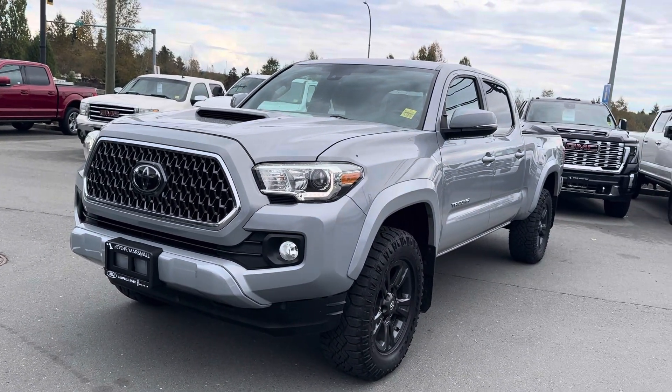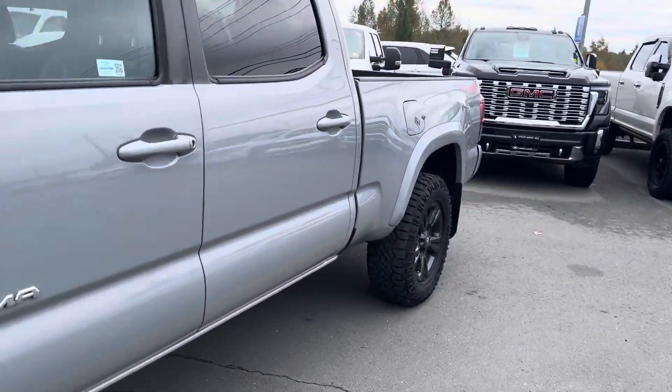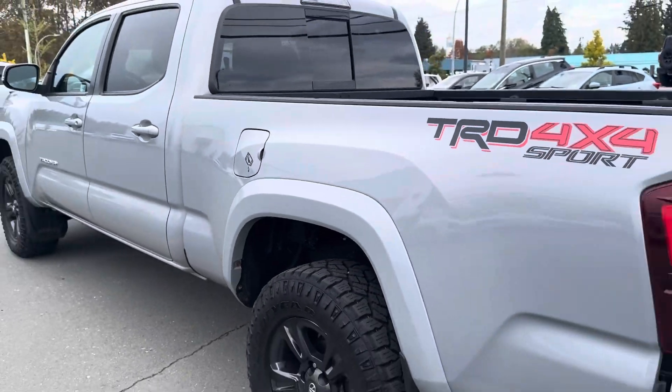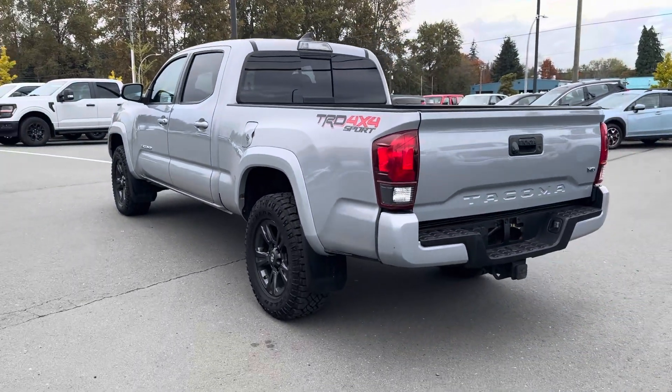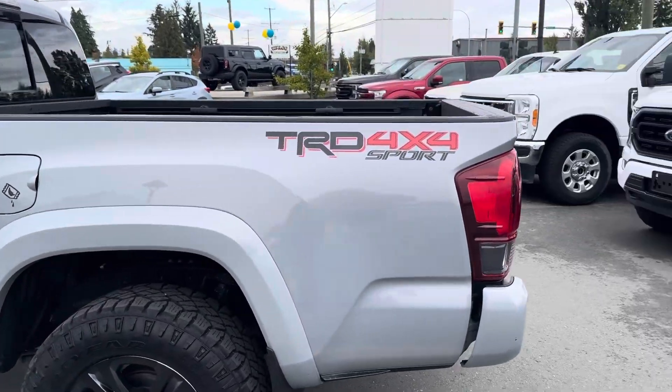These things are made to last. It's only got 75,000 kilometers. It'll take you anywhere. You buy this truck, you'll be one happy man — you'll be coming back thanking me down the road, I can tell you that.